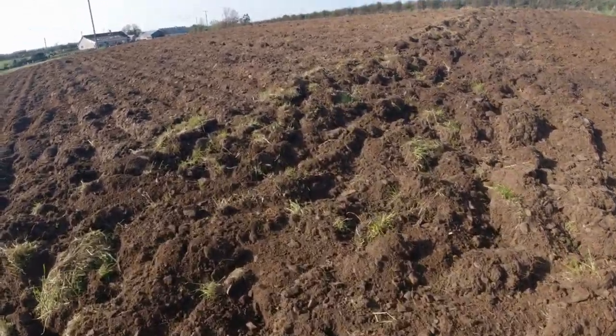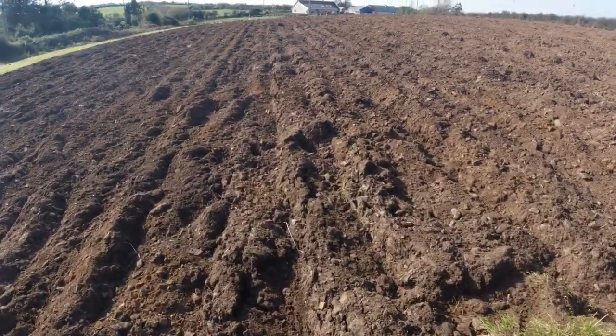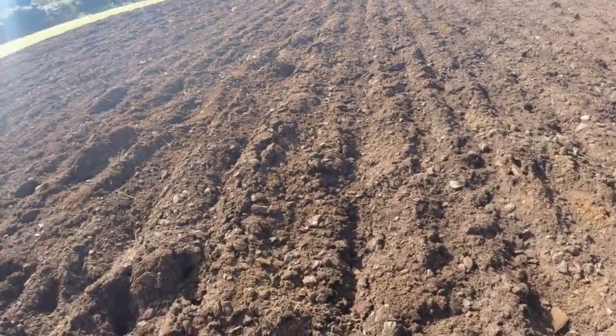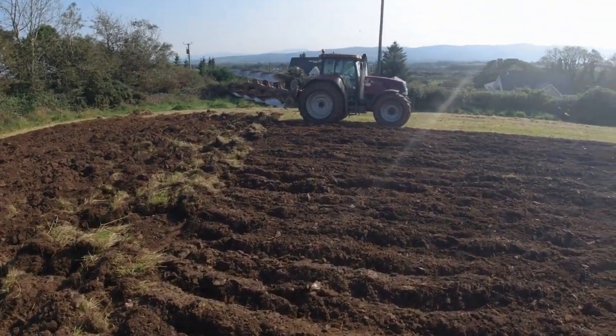I think tillage lads turn them over and then turn them back and you avoid all that kind of stuff. So it's turned over relatively nice. The farmer's going to roll it and he's going to land level it, and we'll see tomorrow. Turned out nice.